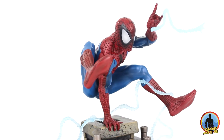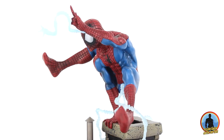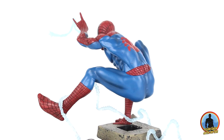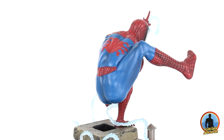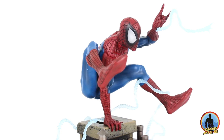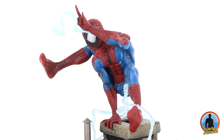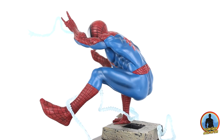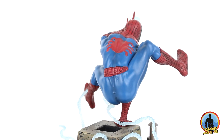Toparlayacak olursak, bir Spiderman sevdalısıysanız koleksiyonunuza katmanız gereken fiyat-performans ürünlerinden birisi. Yurt dışı satışı 35-40 dolar arasında seyrediyor, bazen indirimde daha güzel rakamlara girebiliyor. Türkiye'de bu serinin fiyatları 450 ile 600 arasında değişmekte. PVC heykellere ilginiz varsa kaçırmayın; hem boya işçiliği, hem pozlaması, hem de modellemesiyle Diamond Select'in güzel işlerinden birisi olmuş. Türkiye'de bulunması da son derece mümkün.